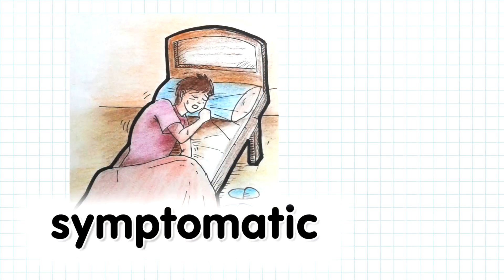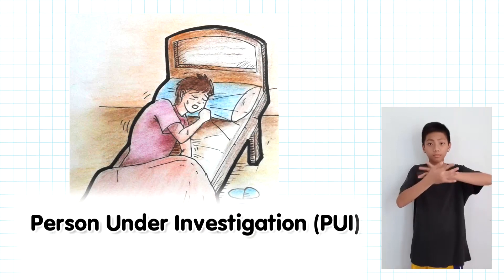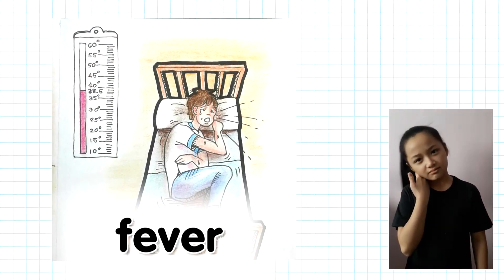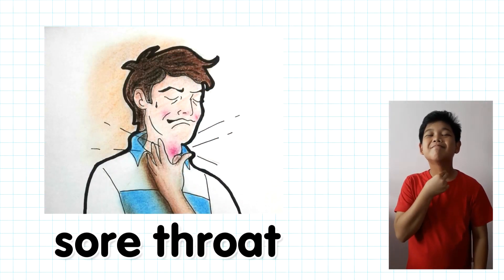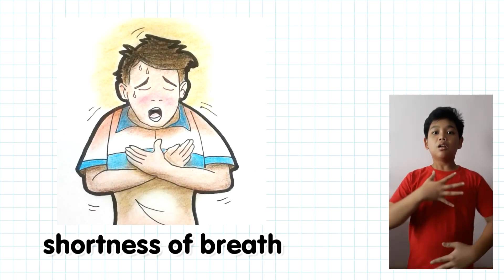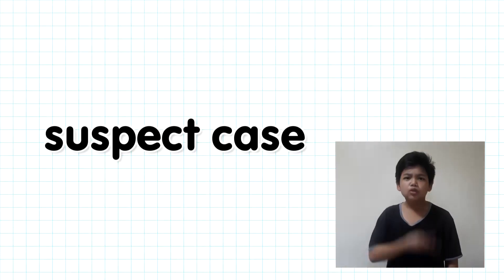There are people who are symptomatic because they show symptoms of COVID-19. They are called persons under investigation, or PUI. They show symptoms like cough, fever, sore throat, and tiredness. Some even experience shortness of breath. There are two kinds of PUIs: a suspect case and a probable case.